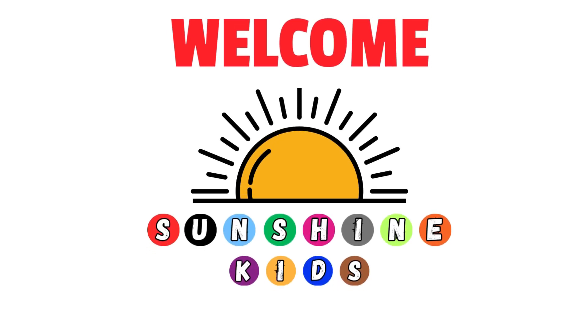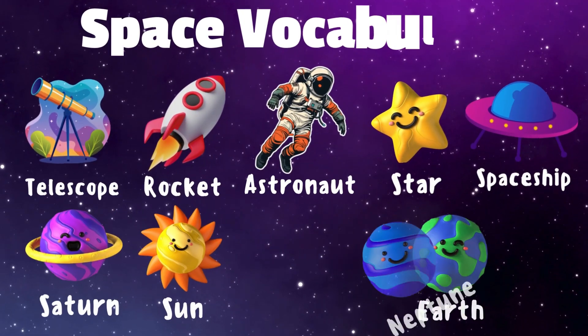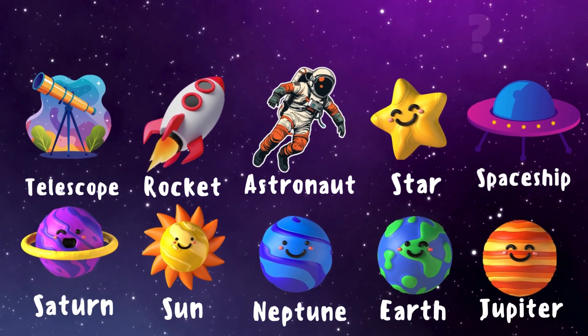Welcome to Sunshine Kids. The more you learn, the brighter you shine. Today we're going to discover some amazing space-related words. Are you ready to learn about stars, planets, and so much more? Let's go!